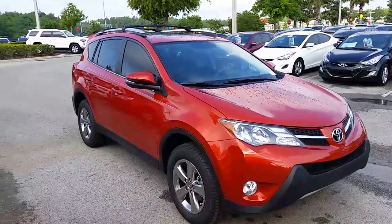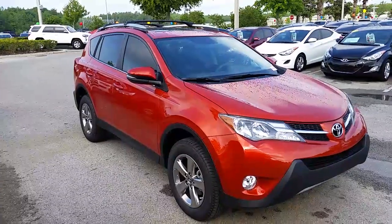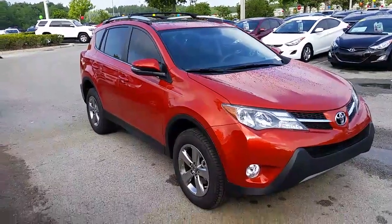This RAV4 XLE is Hot Lava in color. It has a 2.5-liter engine. It gets 31 on the highway, 24 in the city, with an average of 26 for fuel economy.